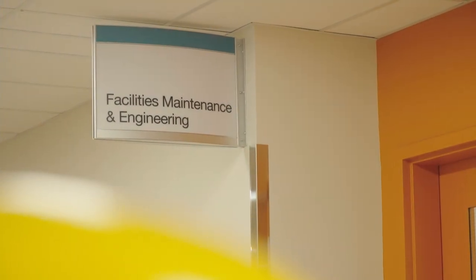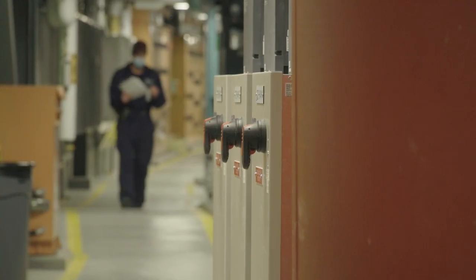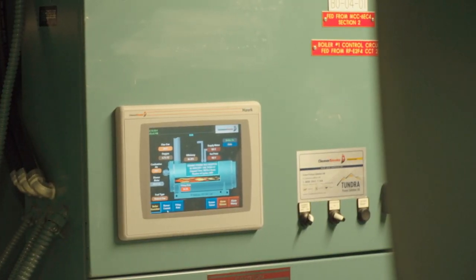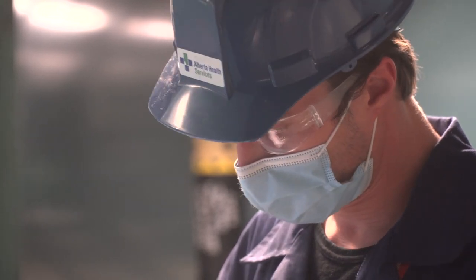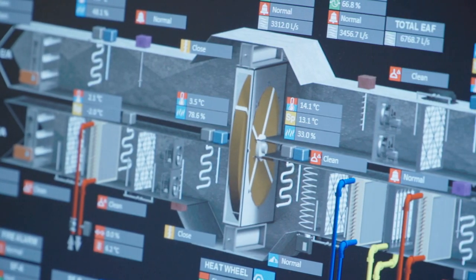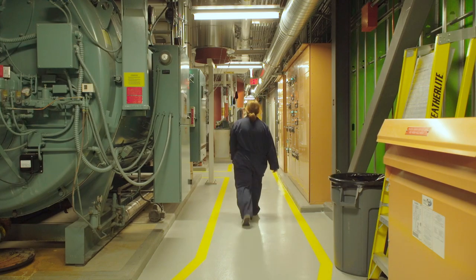The facilities maintenance and engineering team are responsible for operating and maintaining the various operational components in the building. This includes boilers, high pressure systems, plumbing and hot water, electrical systems, chillers, ventilation, and flow of medical gases such as oxygen. Efficiency and care for the environment were key considerations in many of the building systems installed in the hospital. These important components ensure our clinical teams can safely care for patients and families while keeping everyone in the facility comfortable.